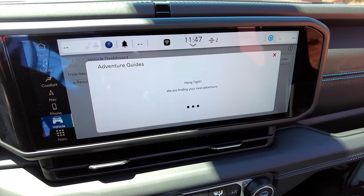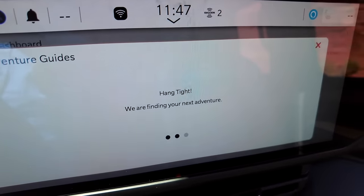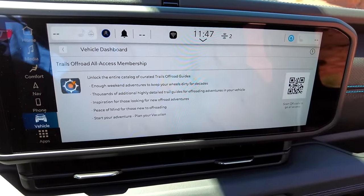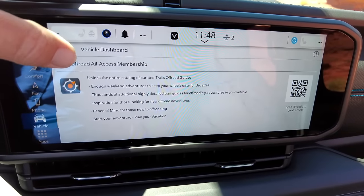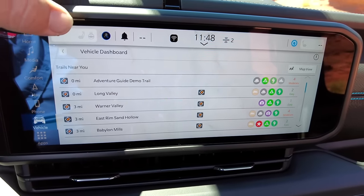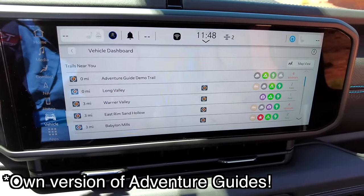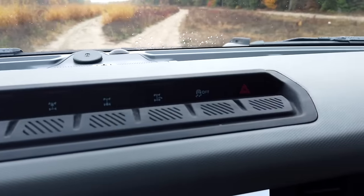There's one area where I think Ford is going to have to catch up, and that is Jeep's new adventure pages. In Jeep's infotainment system you can now see where trails are, how to access them, and information about them. That is a pretty cool system, and I do wonder if Ford will come out with its own version of off-road pages.